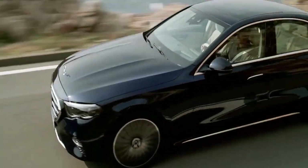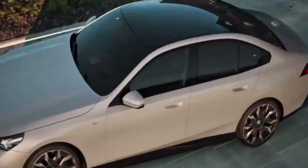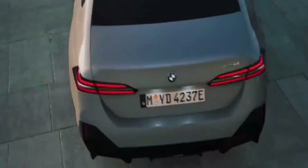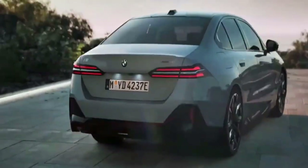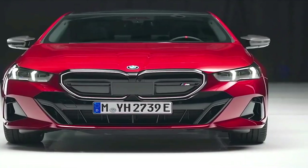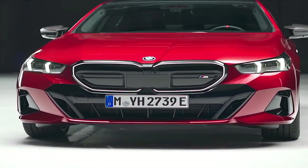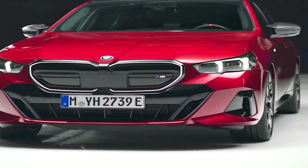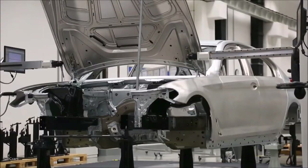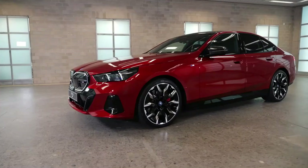Right after Mercedes-Benz revealed its E-Class, BMW has taken the covers off its new 2024 5 Series. It's more dynamic than ever, featuring a wealth of digital innovations. Like all previous model generations, the new BMW 5 Series is produced at the BMW Group plant in Dingolfing. It will also be produced at the BMW Brilliance factory in Diedong, China, as a market-specific variant, probably including a long-wheelbase version.